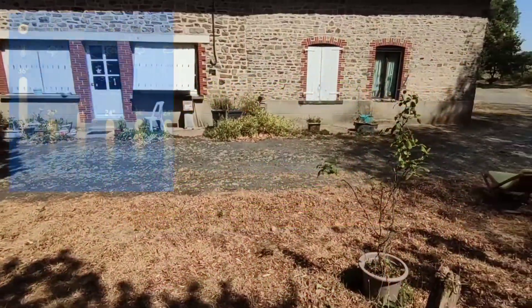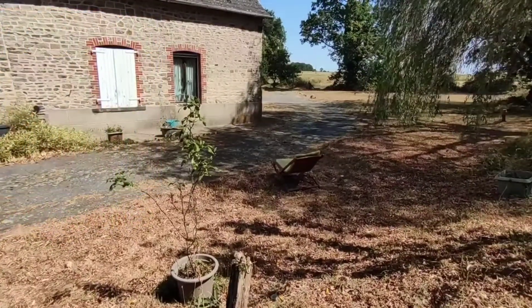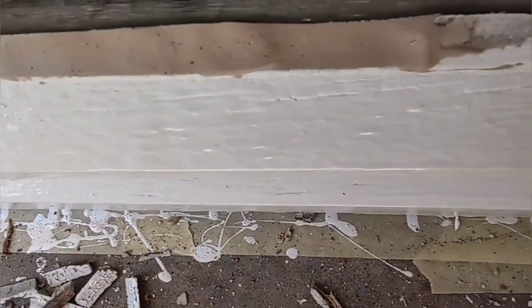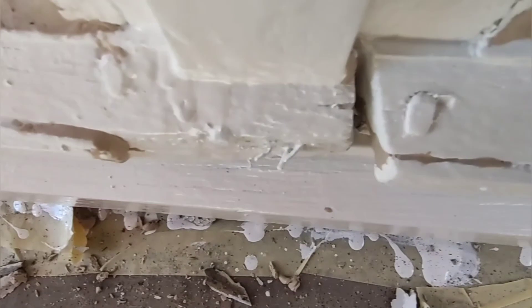Well, this is it. It's about half noon, quarter to one, and it's already gone 31 degrees. My project this holiday was to repaint the front windows in the living room, and this morning I sorted out the mastic.